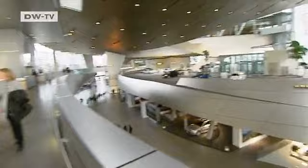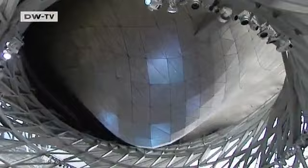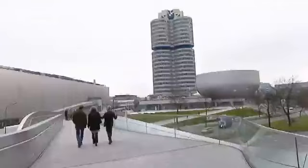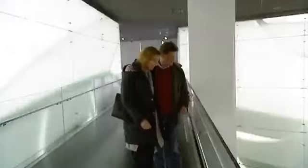But first, they get a tour of BMW Welt, designed by Austrian architect Wolf Prix. The current models are displayed in the 25,000 square meter exhibition area, accented with art objects. There's also time for a quick pick-me-up in one of the three restaurants before heading on to the automobile museum.